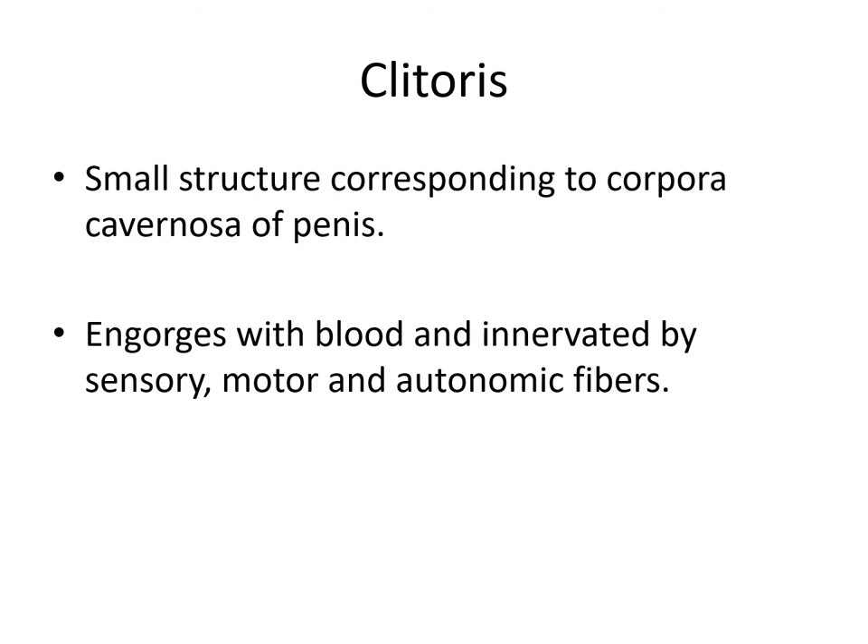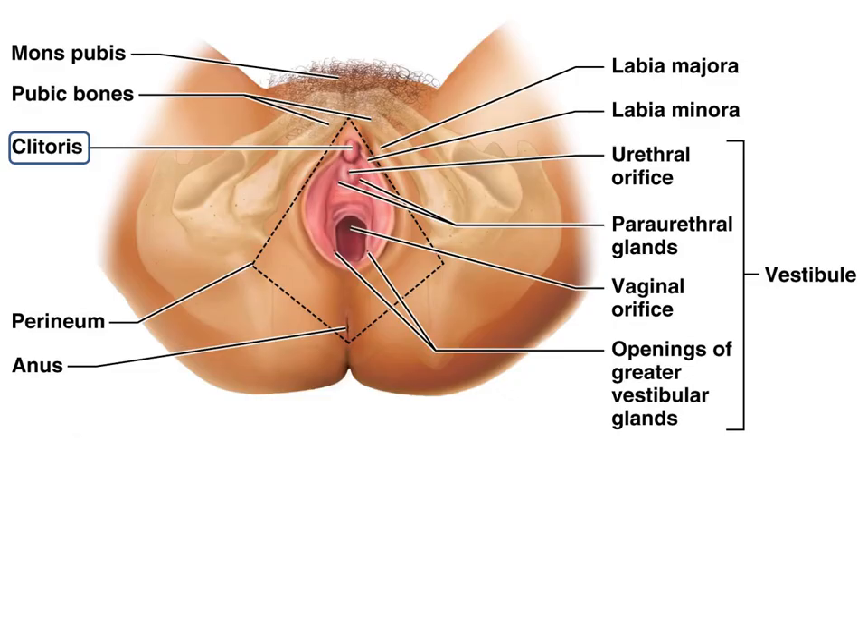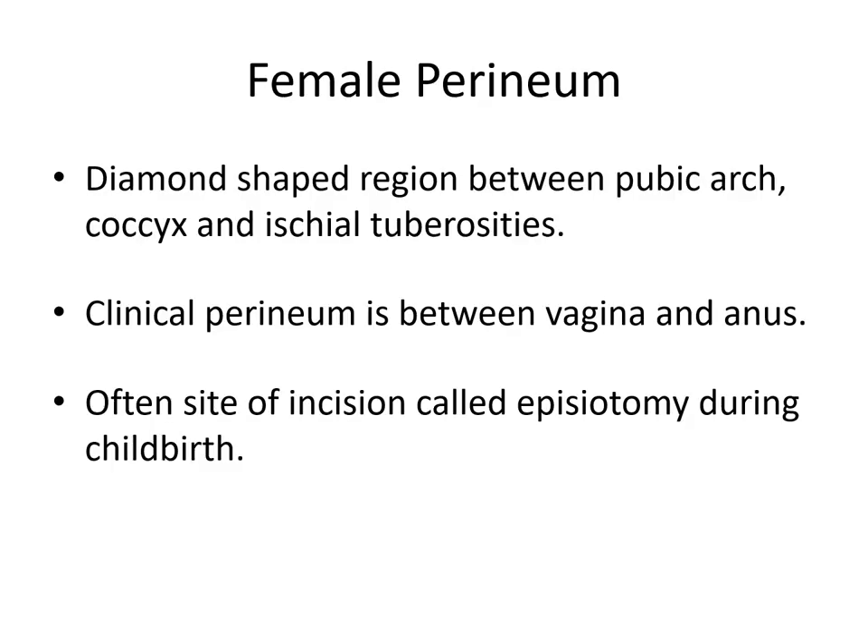The clitoris is a small structure corresponding to the corpora cavernosa of the penis — this is the homologue of the two. As you might expect, it also engorges with blood and is innervated by many sensory, motor, and autonomic fibers. The female perineum is roughly the same diamond-shaped location as the male perineum, between the pubic arch, coccyx, and ischial tuberosities. The region between the clitoris, vagina, and anus is often the site of an incision called an episiotomy, which is usually cut during childbirth rather than allowing it to rip, so sutures can be made later with less damage.